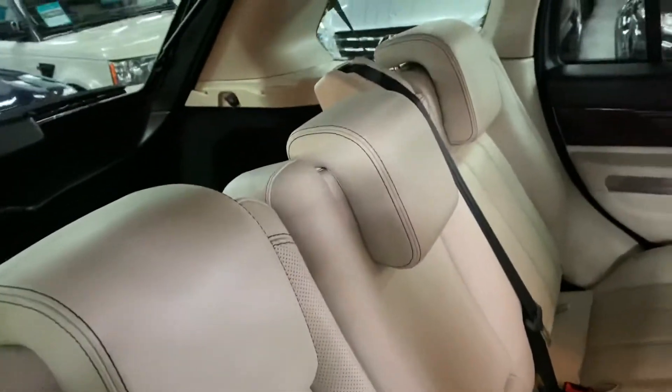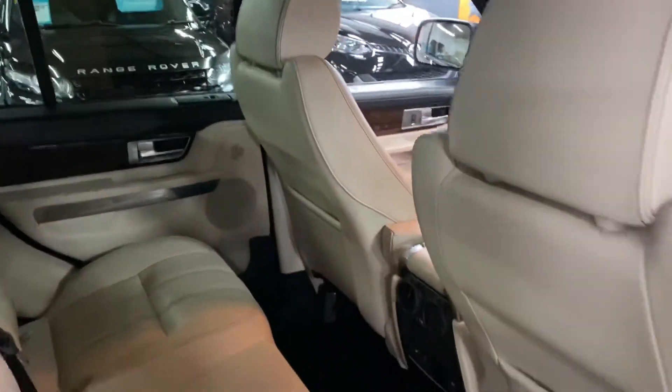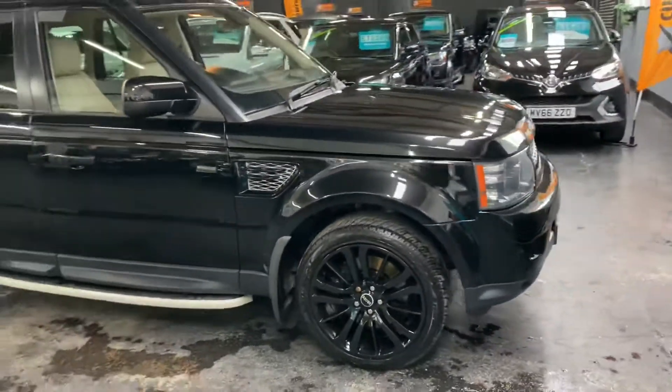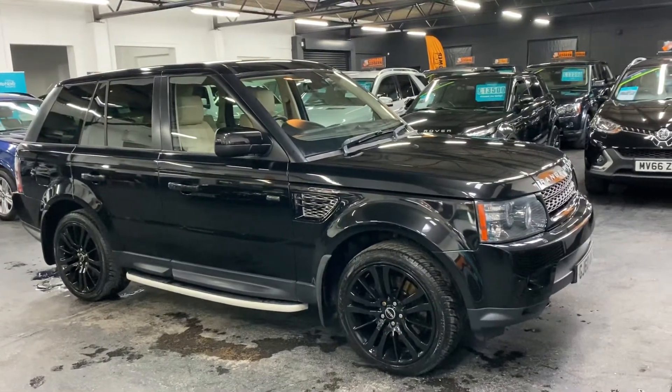Further to this video, you'll find 30-plus pictures of the car on our website to give you a good overall idea of the condition of the car. But if you require any further information, or you'd like to inquire into financing or booking an appointment to come and view the vehicle, please feel free to give us a call at the office. The number is 01922 458 222 and we'd be more than happy to answer any questions you may have on the car.